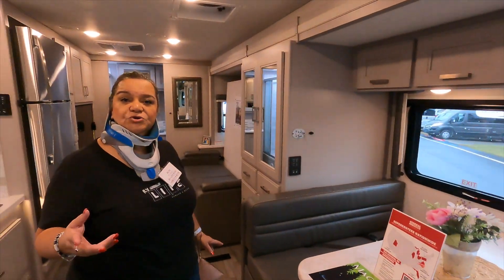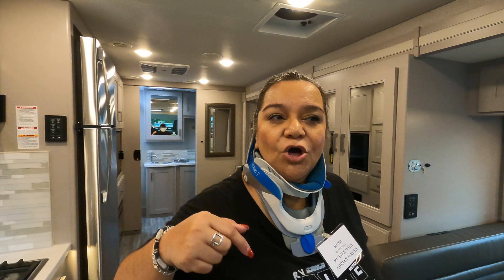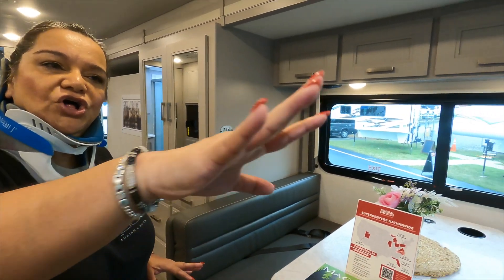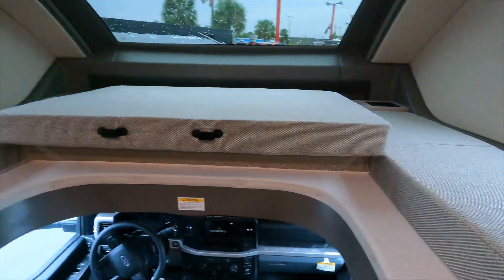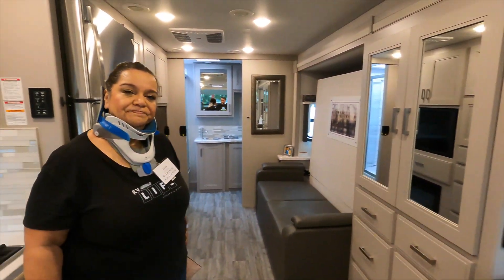That's where your bed is, or you can choose the other bed — whichever you want. I would choose the bed with the view. Comment below: if you have this rig, would you use the one in the back, nice and comfy, or the hideaway one? Let us know below.